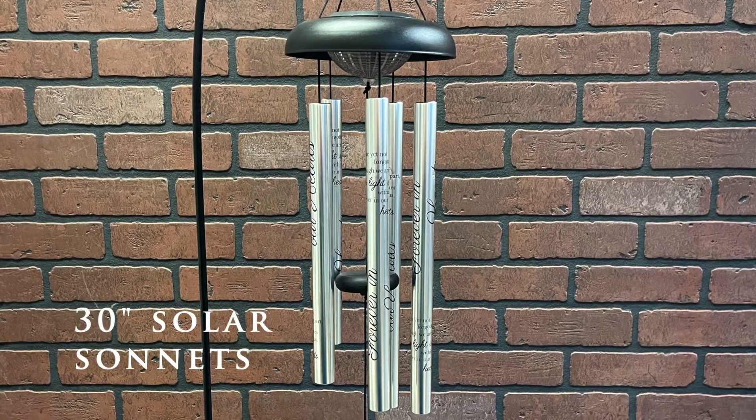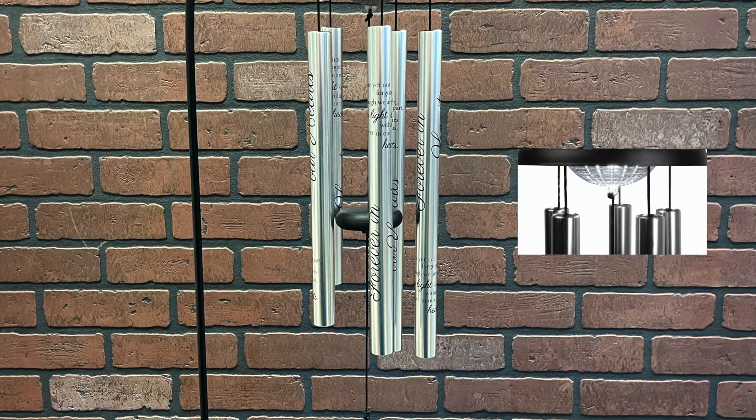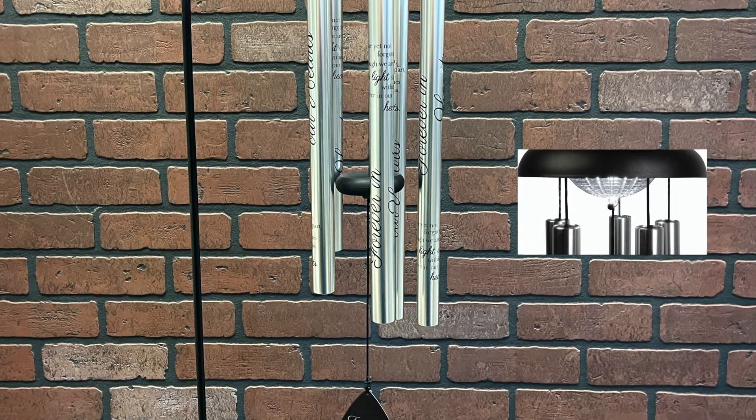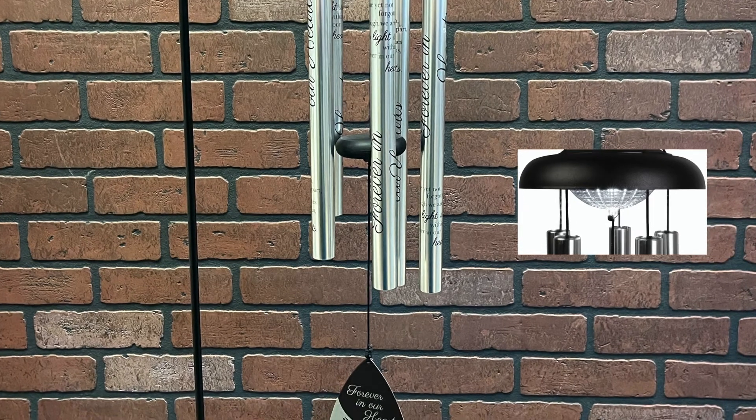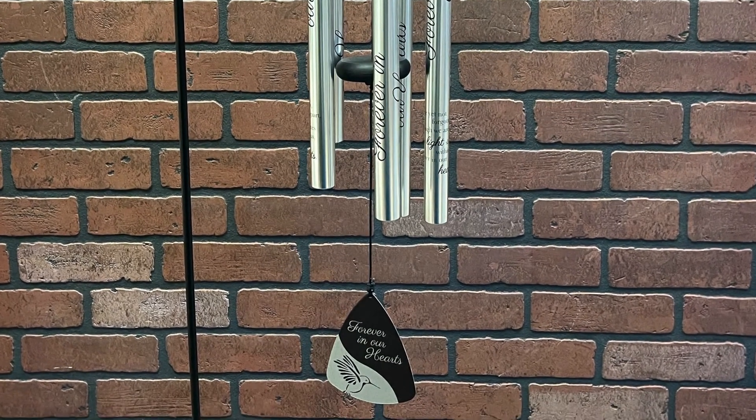Adding to our growing list of solar chimes, we've also released a new 30-inch solar sonnet chime. These chimes include a solar panel built right into the underside of the canopy that has a bright solar LED that remains on for eight hours with a full charge.